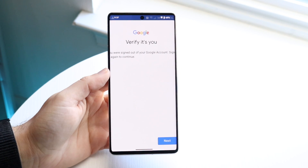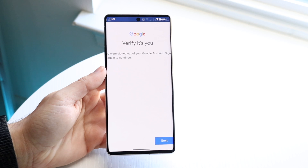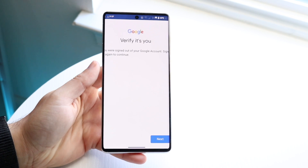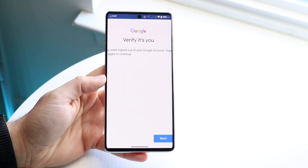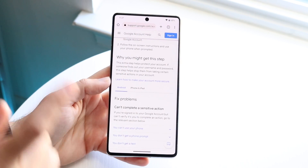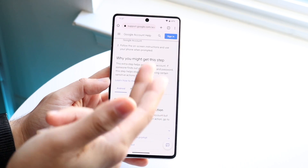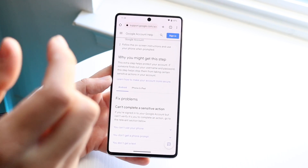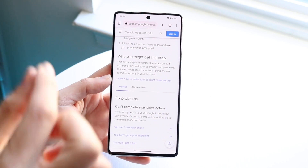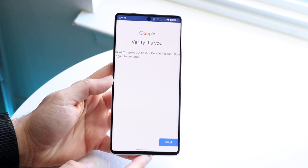You might be in a situation where you're continuously getting a pop-up verifying that it's you and that you own the specific Google account you're trying to log into within the Google Play Store. According to Google's own website, this extra step helps protect your account if somebody finds out your username and password, stopping them from taking certain sensitive actions in your account. It's actually a really big security feature.